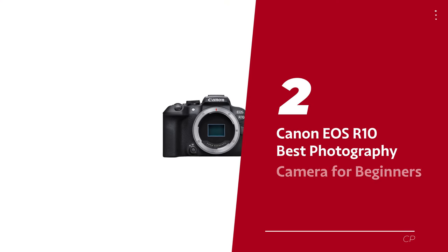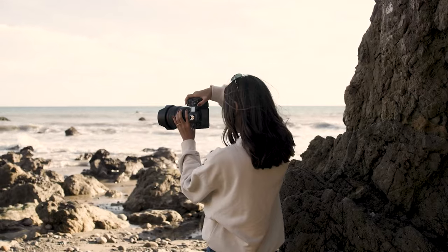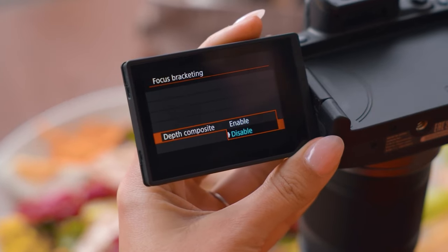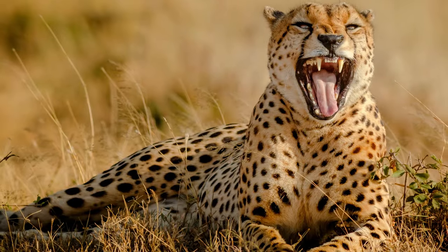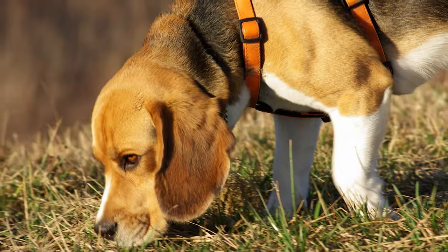Number 2: Canon EOS R10, our pick for best photography camera for beginners. Ready to level up your photography game without selling a kidney for a camera? The Canon EOS R10 is the superhero of starter cameras. It shoots at a dazzling 15 frames per second, making sure not a single moment of fast-moving subjects goes unnoticed. With an autofocus system that locks onto eyeballs faster than a hound on a scent trail, even the wiliest critters won't escape its eagle eyes.